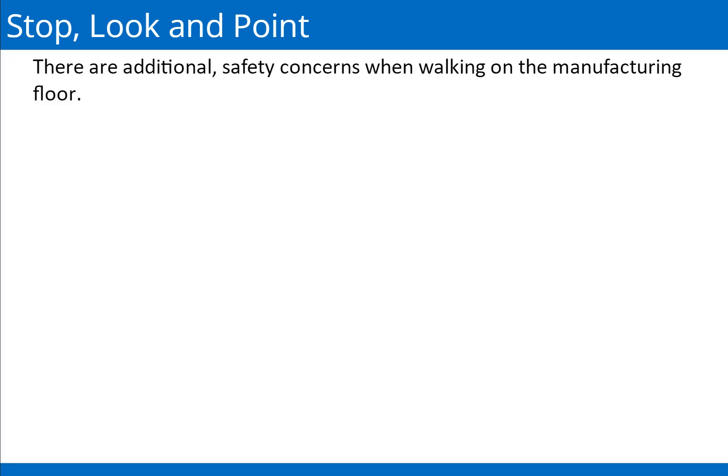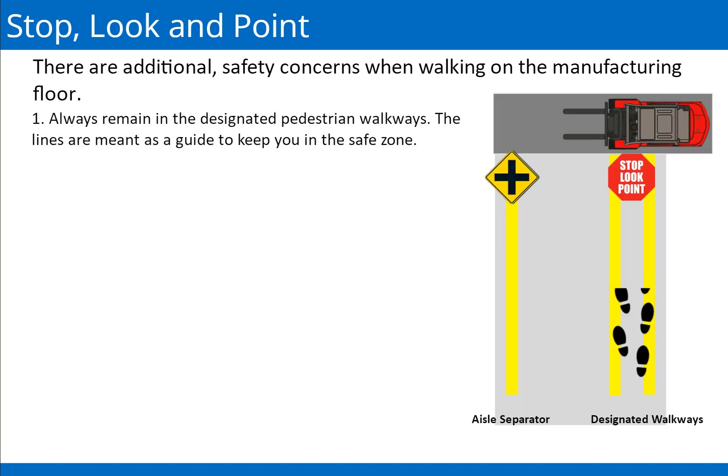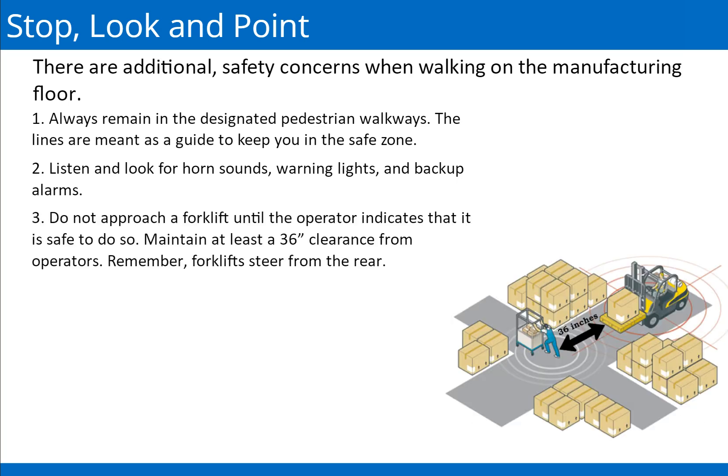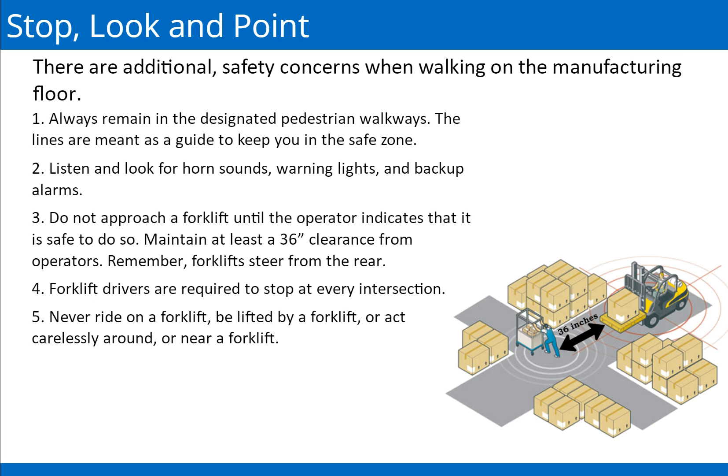There are additional safety concerns when walking on the manufacturing floor. 1. Always remain in the designated pedestrian walkways — the lines are meant as a guide to keep you in the safe zone. 2. Listen and look for horn sounds, warning lights, and backup alarms. 3. Do not approach a forklift until the operator indicates it is safe to do so; maintain at least a 36-inch clearance from operators. Remember, forklifts steer from the rear. 4. Forklift drivers are required to stop at every intersection. 5. Never ride on a forklift, be lifted by a forklift, or act carelessly around or near a forklift. 6. Pedestrians always have the right-of-way. 7. When a blue light is visible, stop — the forklift's bright blue light on the floor is clearly visible to pedestrians and vehicles, alerting them of a nearby presence of the forklift.